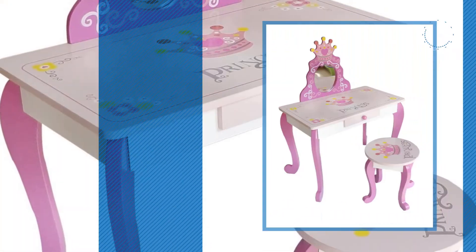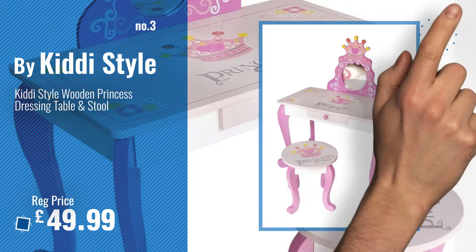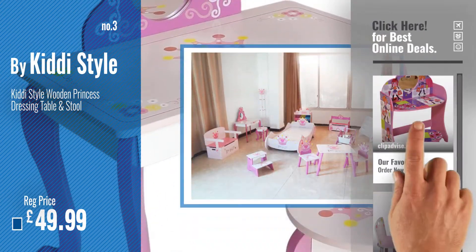Number 3. By Kiddy Style. For more info and great dressing tables, just click this circle.